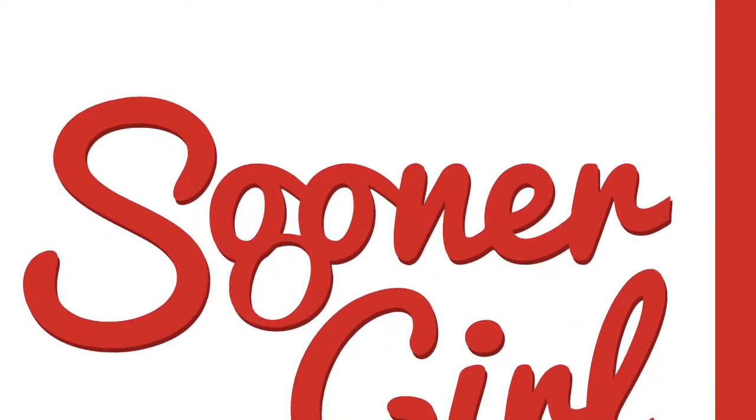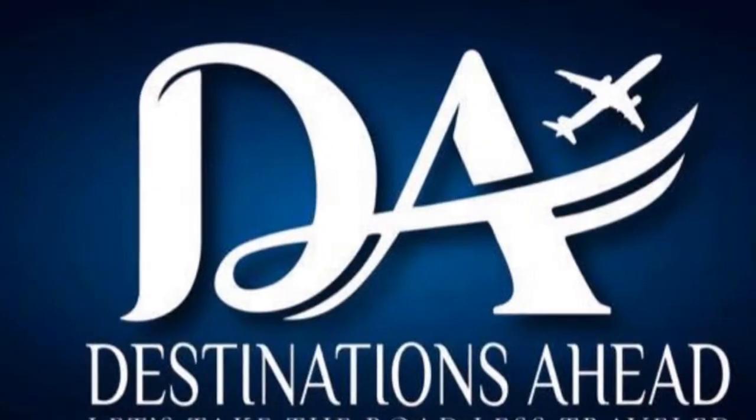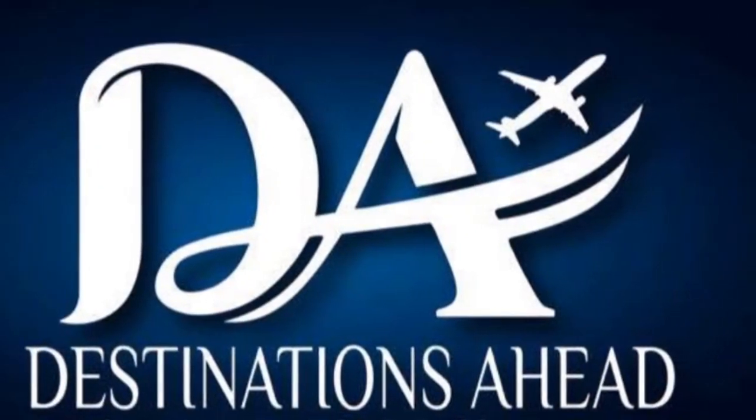This is Sooner Girl with Destinations Ahead Travel. Be sure to hit the like button and subscribe to my YouTube channel for other travel-related vlogs.